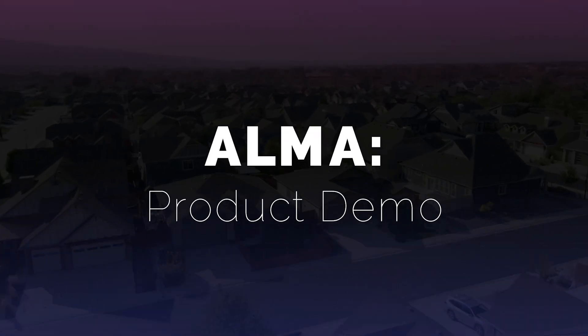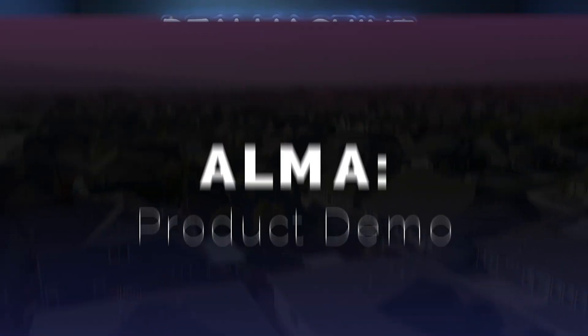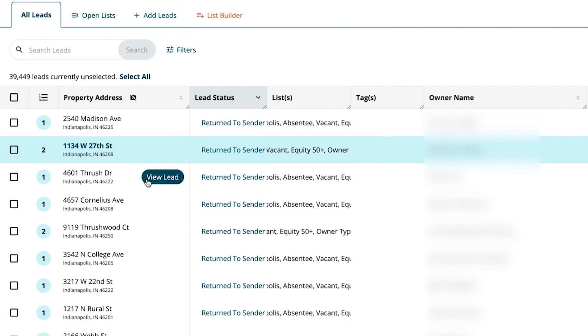So let's dive into this demo! How do you get started with Alma? Let's go ahead and dive right into the app. To activate Alma, all you have to do is click on a property — whether you just added it or it's been in your list — and click View Lead.